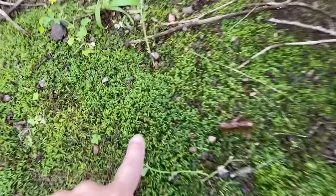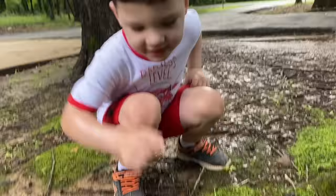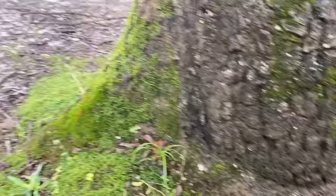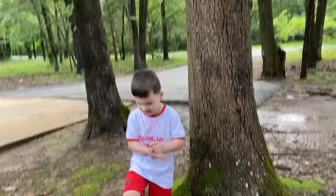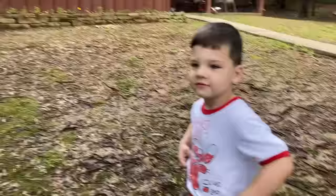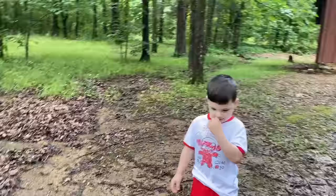This looks like Easter Bunny land. Look at this — we've got all this soft moss everywhere, and there's a mushroom. It's called moss. It grows where it's really soggy and rainy. Let's keep looking. We don't want to go too far out in the woods because there could be snakes. So we're just going to keep looking over here by the trees and see what cool stuff we can find.